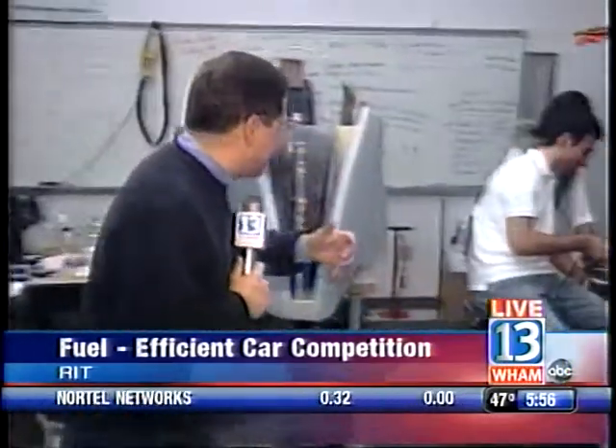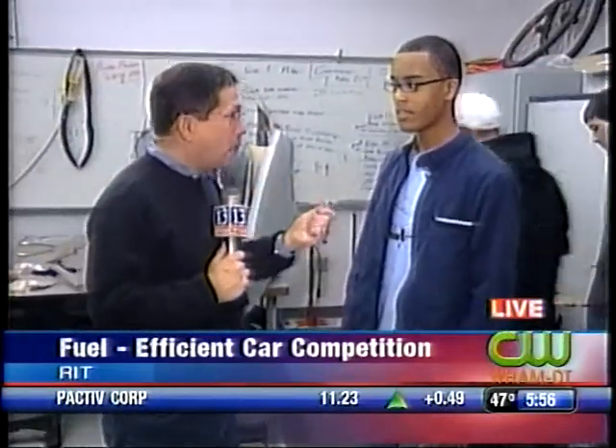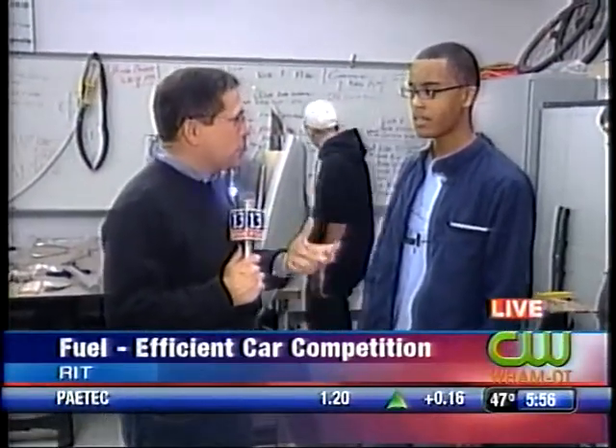That's funny. All right, now let's get down to the business at hand here. Corey, come on in here. Corey Allen, you started this club a while ago, and now you're together and you're going to a competition in California in April. Tell me a little bit about the competition.